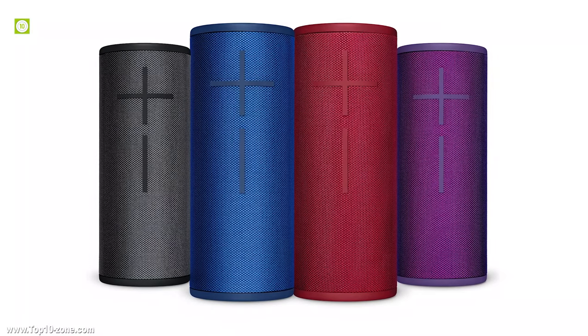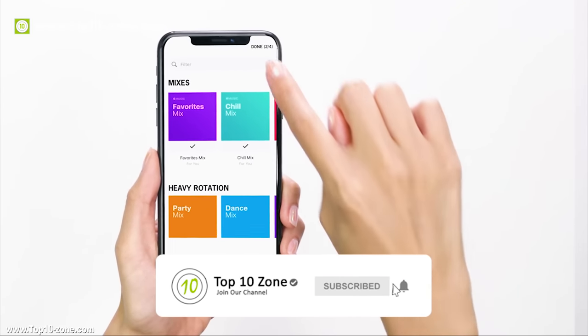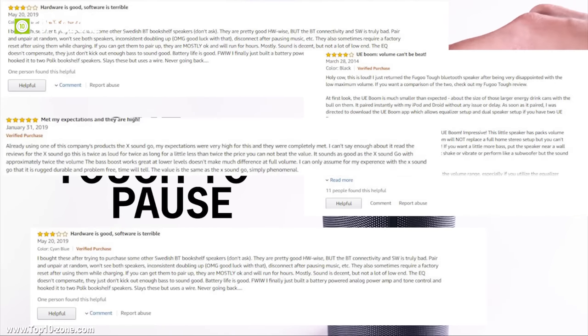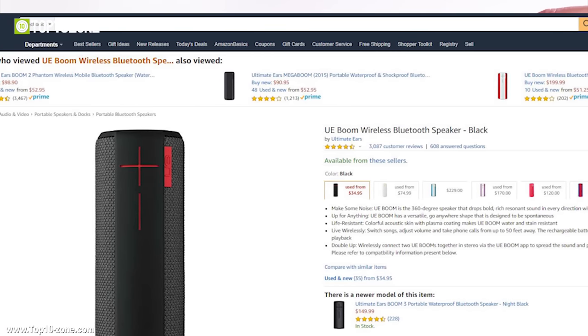The Boom 3 supports wireless charging and the rechargeable battery stays powered for up to 15 hours. It is covered in shimmering two-tone fabric that's tough, beautiful, and engineered for extreme conditions. Use the Ultimate Ears app to pair over 150 Boom and Mega Boom speakers together for the ultimate sound experience. With excellent customer reviews on Amazon, the UE Boom 3 is available at around $130.